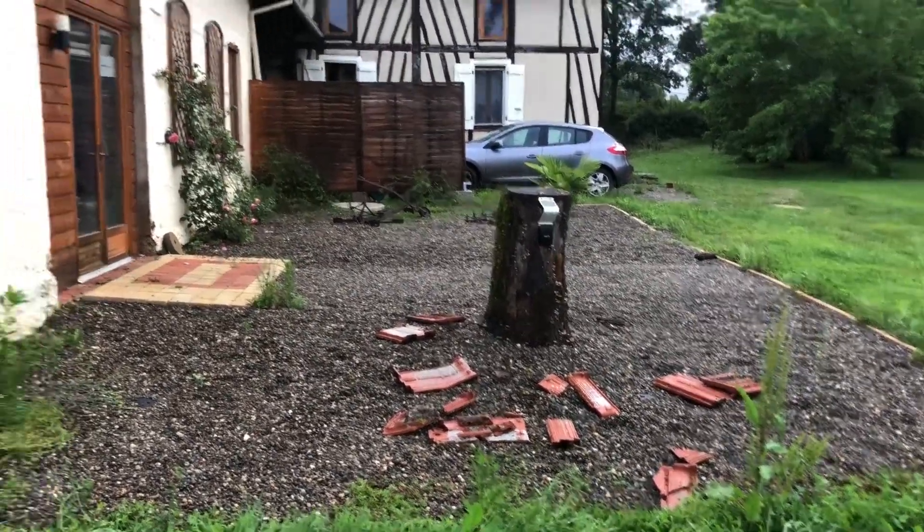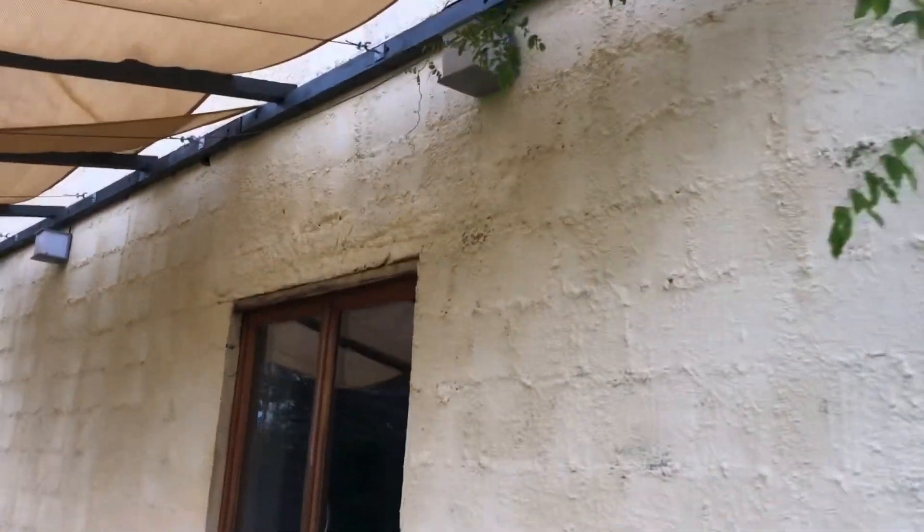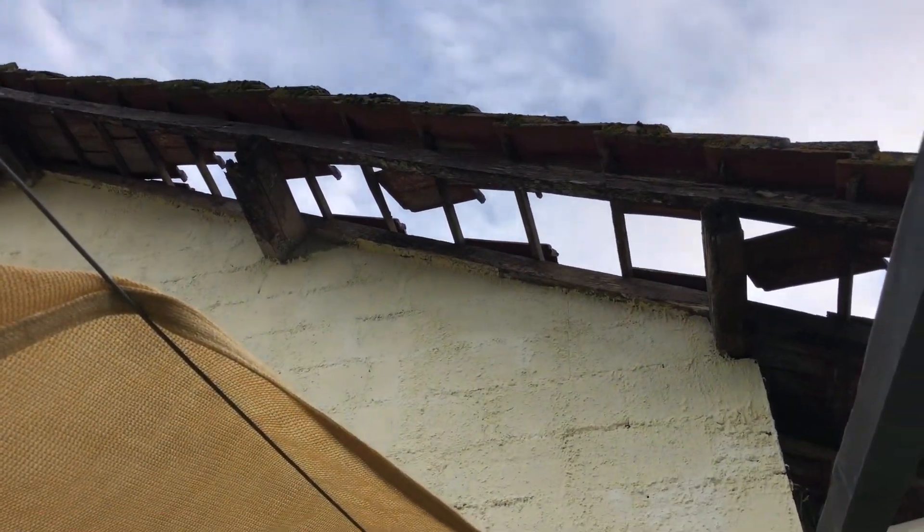The good thing — nobody's hurt. We're both okay. It's only a little bit of superficial damage, hopefully.